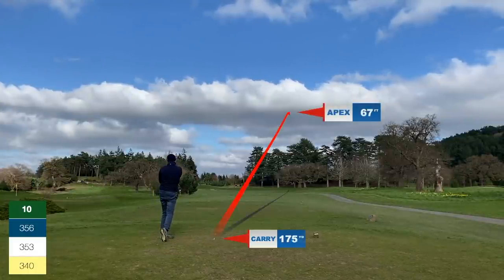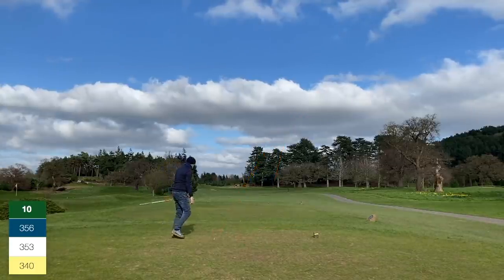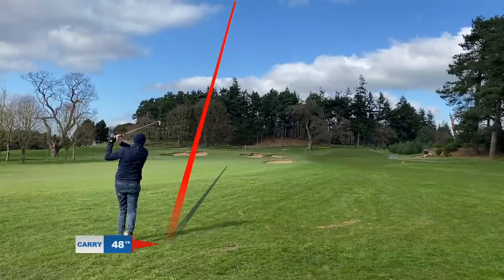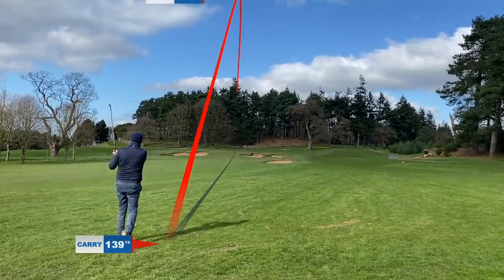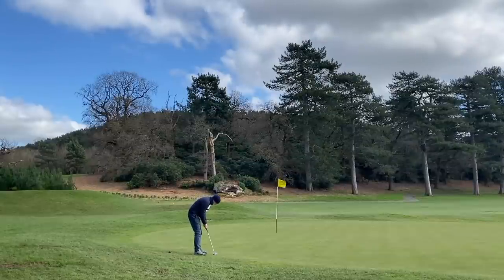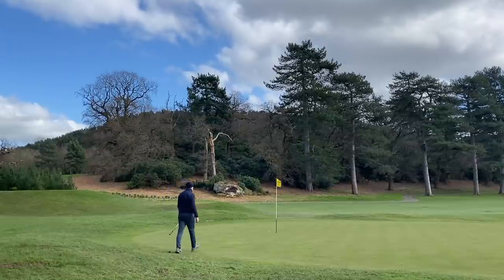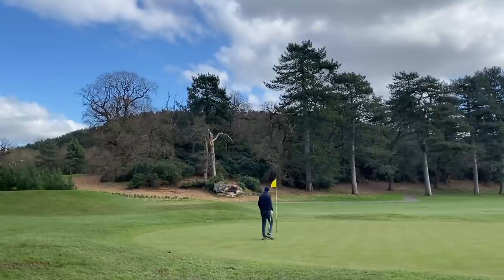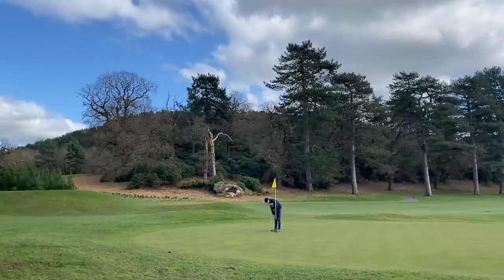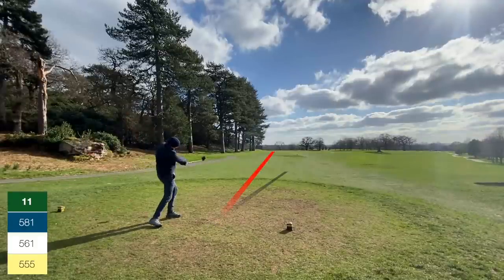Hole ten, par four — all trouble down the left, plenty of room right. A good drive, 242 carry, leaves me in a great position with an eight iron in. Best iron I've played all day — slightly left of the flag, really good strike and ball flight. Left an awkward one at the back of the green for birdie with a big slope. Pace and line just a tad out, but it's only about a four-footer to save par, which I comfortably roll in.